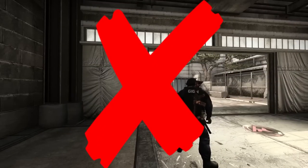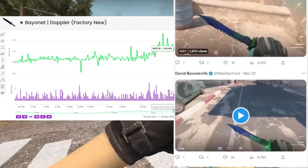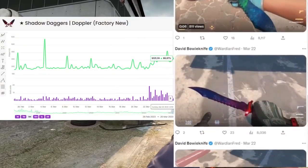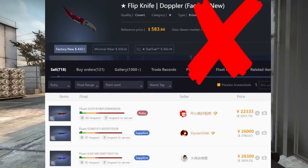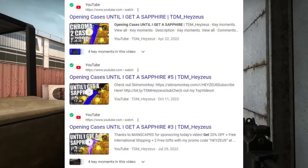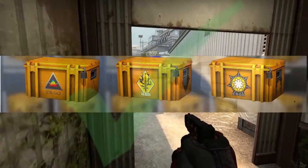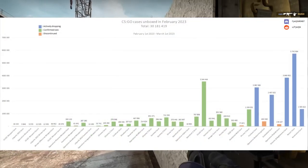The factor we didn't elaborate on much is the knives inside the cases. Doppler finishes are up significantly more than people expected, but the biggest thing is people tend to overestimate their odds of getting a very expensive skin. Sapphire and ruby finishes have always been very valuable for a case to have — not because of the actual value they hold, but because people think they're getting a shot at those knives. The odds are extremely low, but this brings a lot of people to open those cases, and we want constant reasons for people to keep opening them.